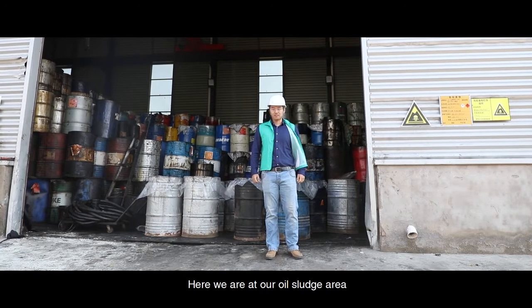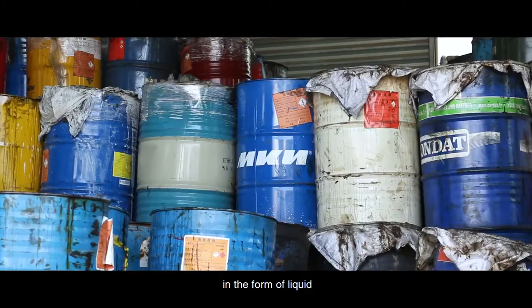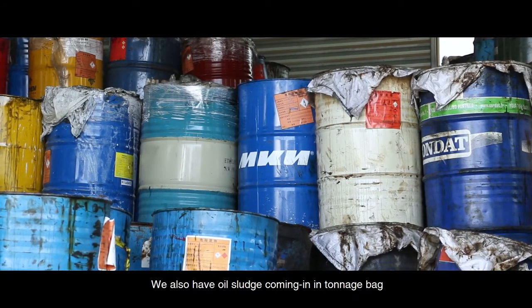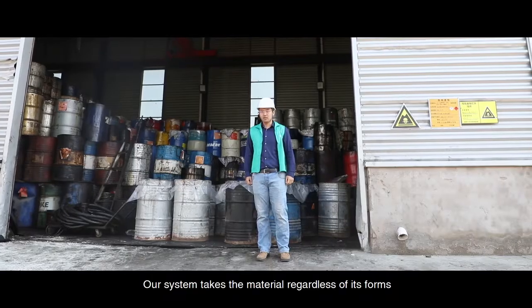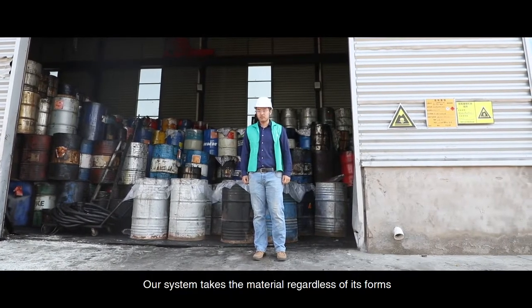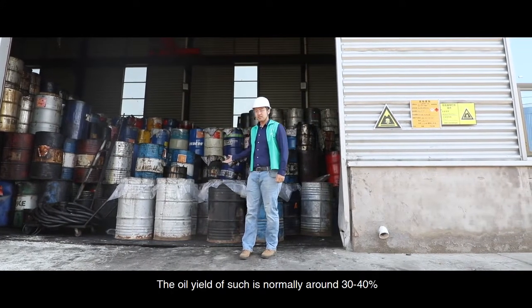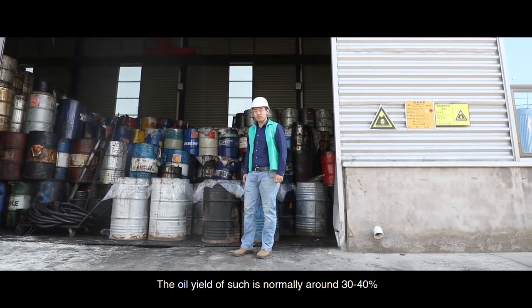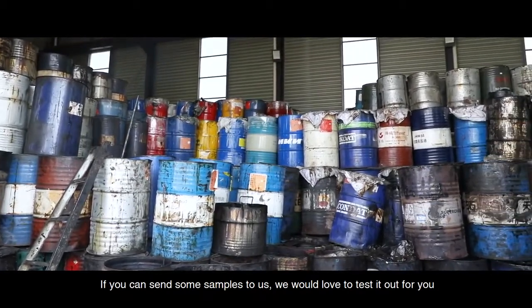Here we are at our oil sludge area. These oil sludges are coming in in tanks in the form of liquid. We also have oil sludge coming in in tonnage bags, in the form of solid. Our system takes the material regardless of its form. The oil yield of such material is normally around 30 to 40 percent. If you can send some samples to us, we would love to test it out for you.